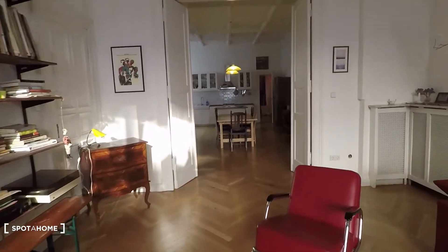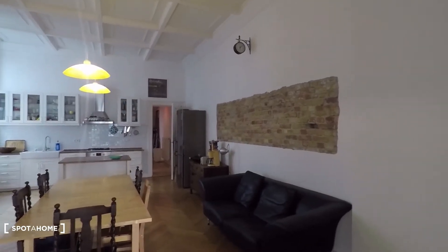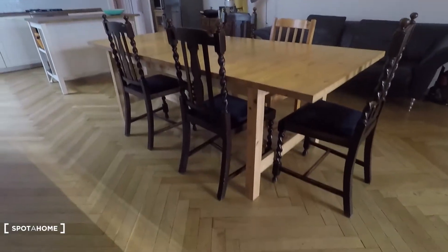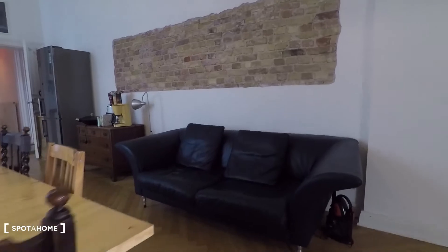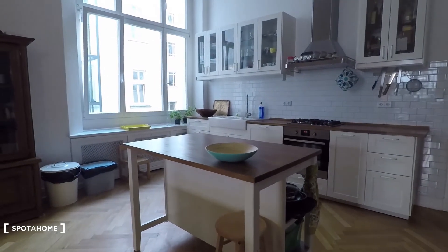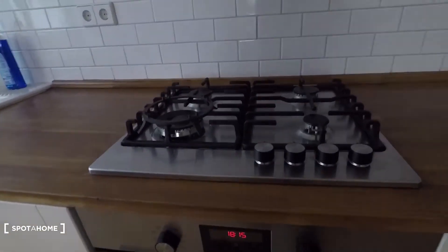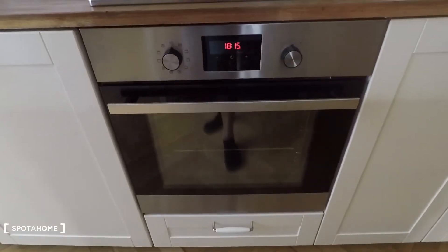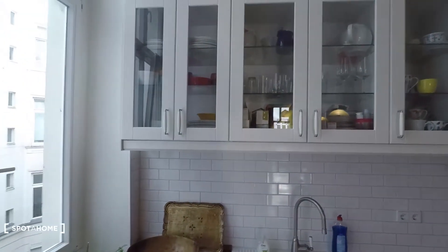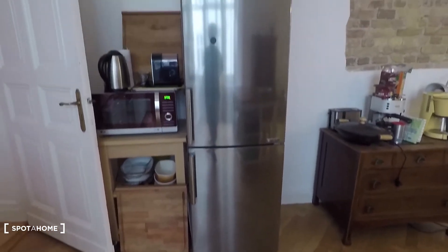And now let's go and have a look at this spacious kitchen and dining room, all in one. You have a big dining table right here and a couch as well. There's a small bar, here you have a gas oven which is great, a sink, and dishes — everything you need is there. Here's a big fridge and freezer.